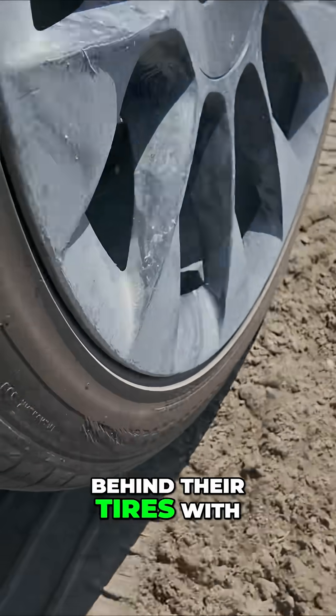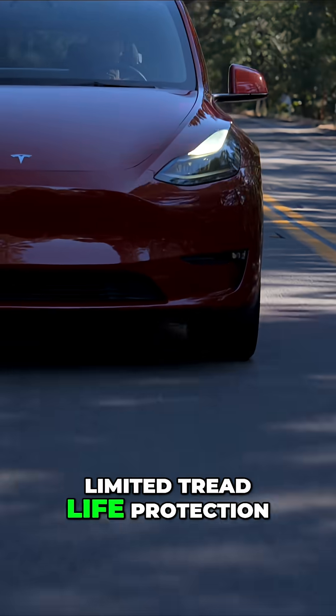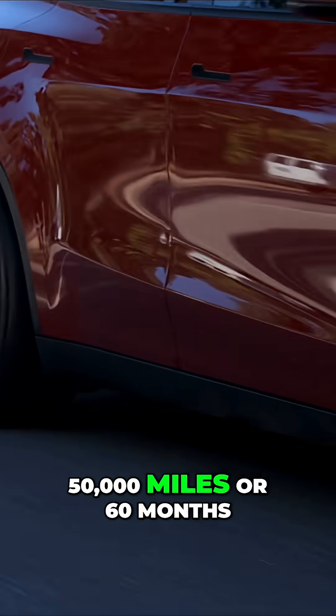eRange EV stands behind their tires with a two-year no-charge road hazard replacement program and limited tread life protection for EVs up to 50,000 miles or 60 months.